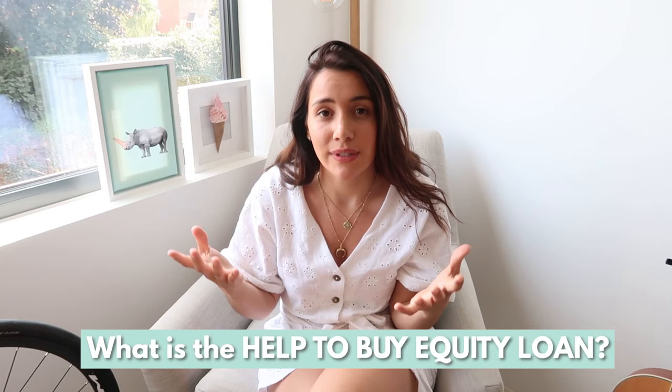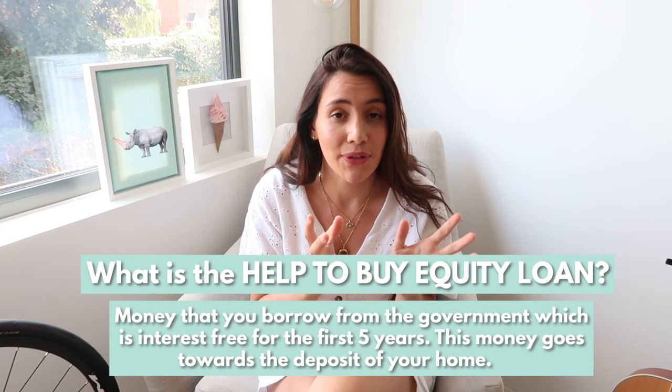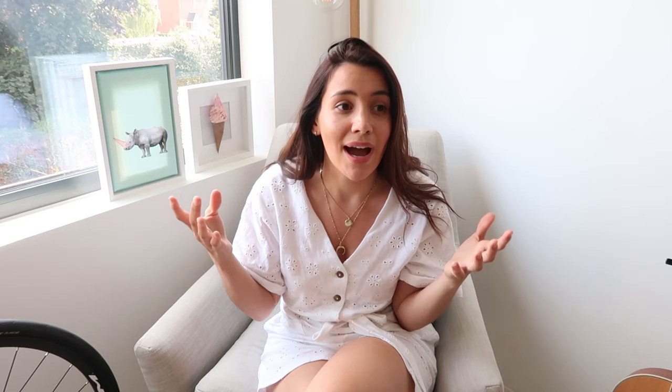So firstly, what is the Help to Buy equity loan? Basically it's money that you borrow from the government, which is free for the first five years, and it's money towards the deposit of your house. When I say free, I just mean interest-free. Obviously you will have to pay this money back at some point, but for the first five years that is zero percent interest.